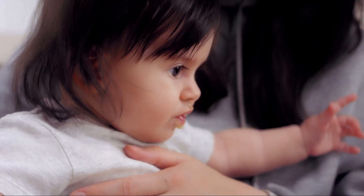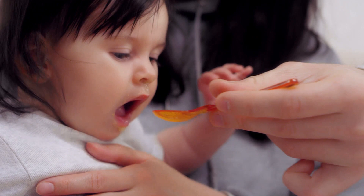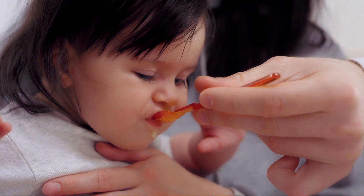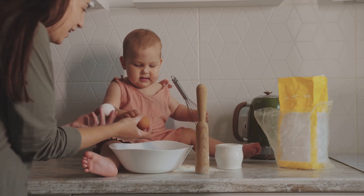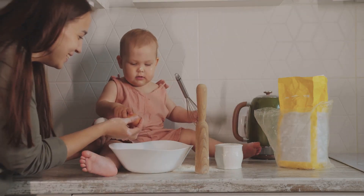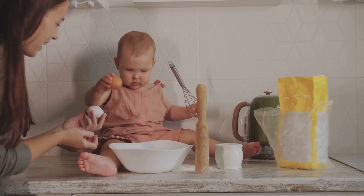Next, we introduced you to the world of natural baby food recipes. We stressed that these recipes are not just about the ingredients, but the method of preparation as well. Cooking at home gives you control over what goes into your baby's food, ensuring it's fresh, wholesome, and free from unnecessary preservatives.